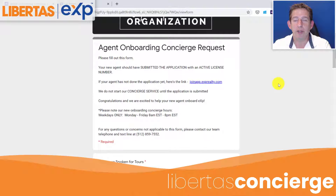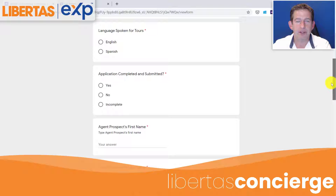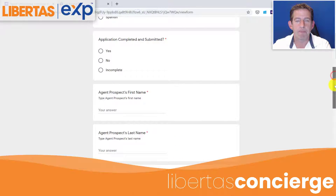Here's where you fill out the agent concierge request. You're going to go down through here and select the language spoken for the tours — English or Spanish. Has the application been completed and submitted? This is a very important step. Don't proceed unless you've checked yes here.